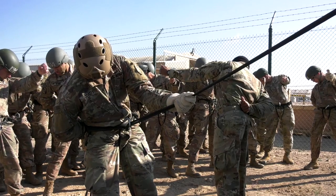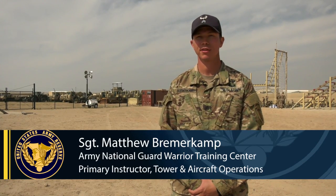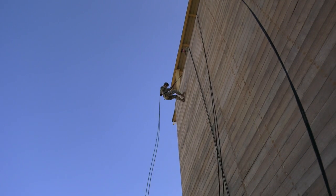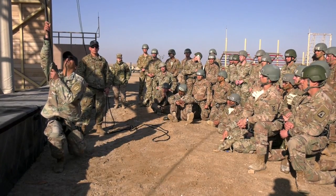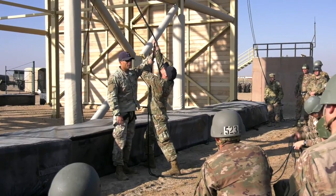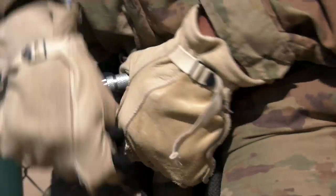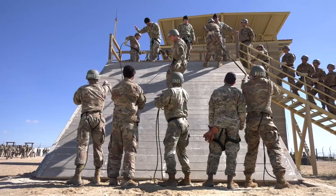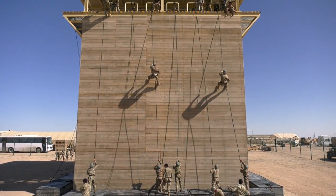During phase three of the air assault school, the students have learned how to tie their hip repel seat, conduct a successful hookup, belay fellow students, and actually conduct operations off the tower. So the students really receive three classes. First is called ground training. They receive a belay class, which teaches the students how to safety for their other repellers. They also learn how to hook up to repelling ropes. Then they demonstrate that they can do these things on the ground, then a 15-foot slant wall, and then they move up to the tower. They will repel off the tower five total times.